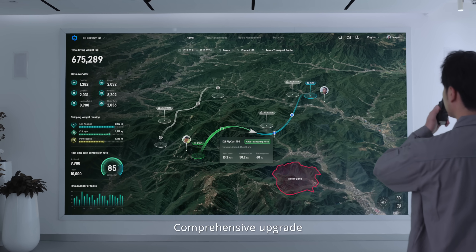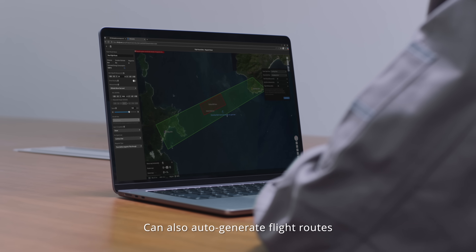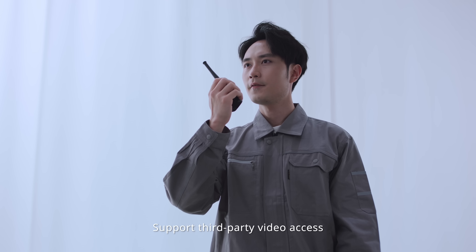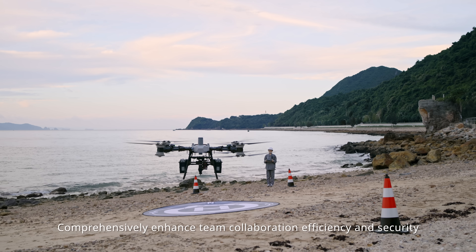The DJI delivery hub receives a comprehensive upgrade, supporting custom flight zones to ensure delivery safety. It can also auto-generate flight routes for quicker actions and easier operation, with support for third-party video access to build an integrated solution that comprehensively enhances team collaboration efficiency and security.